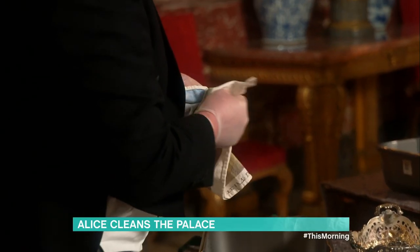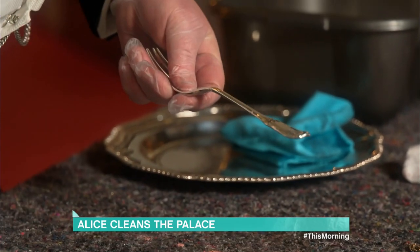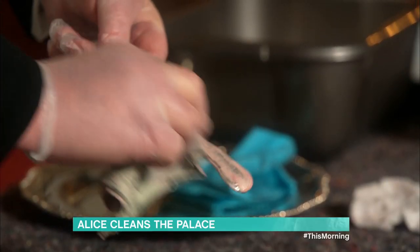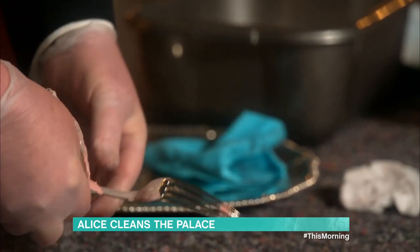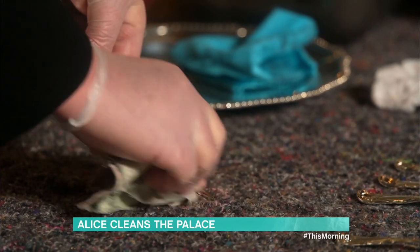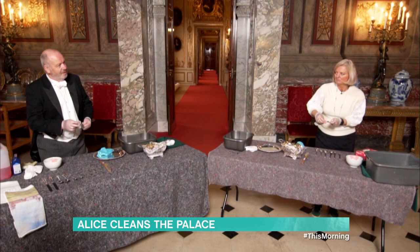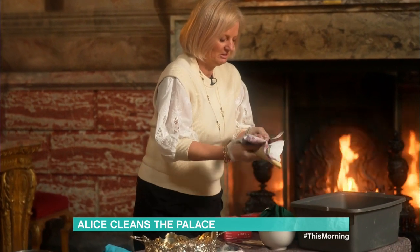Timothy Mayhew, butler to the 11th Duke of Marlborough for 18 years, demonstrates how to make silverware sparkle. He shows Alice how to apply silver cleaner, holding the fork down to rub the back of the prongs, then the inside, being careful as the prongs are quite sharp. He then rinses it in warm water and dries it off.